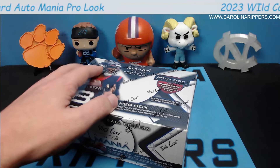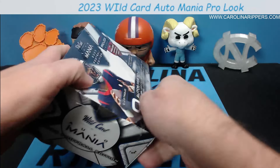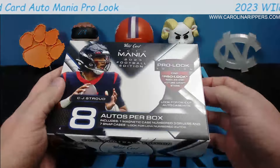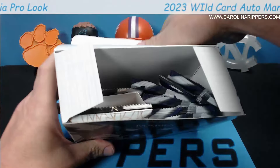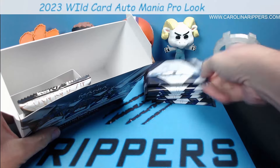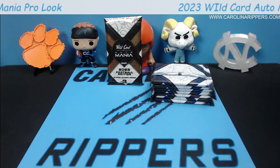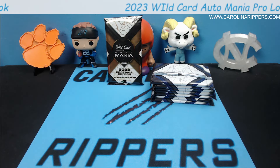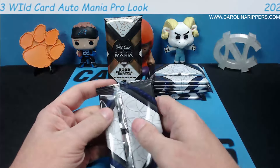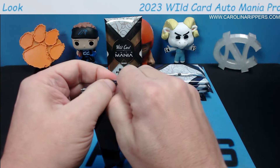It's going to be eight individually wrapped autographs. We opened a couple of these last year — some boxes were just a monster and others were just okay, like any other product. The checklist is somewhere around a hundred guys, so you never really know what you're going to get. We love Wild Card — they sometimes watch our videos — much appreciated for supporting us. This video is going out tonight, Wednesday, and we'll have a break on Thursday with a box of this.